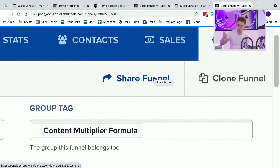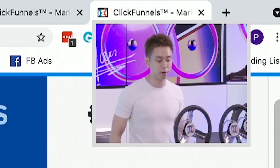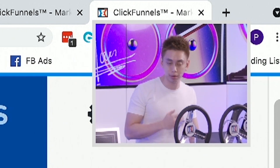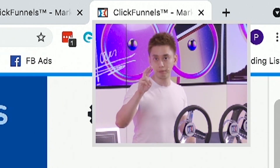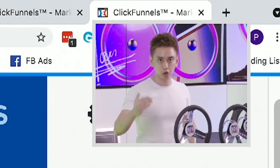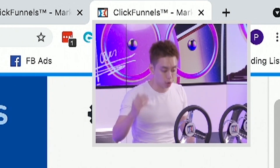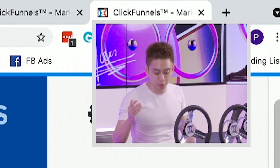If they continue utilizing ClickFunnels every single month, I would continue getting paid. So if you're new to this entire ClickFunnels affiliate platform, ClickFunnels is a software that allows you to build landing pages. They've got two main price points: $97 and $297. As long as the customer keeps paying, and if you're the referring affiliate, they will continue paying you commissions every single month.